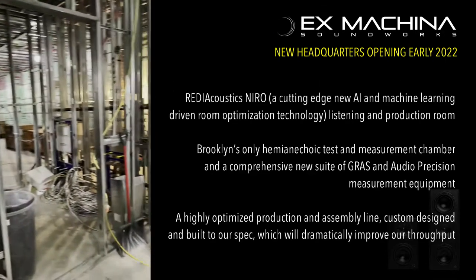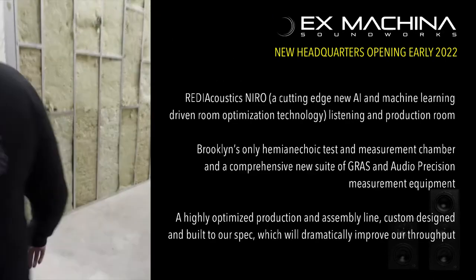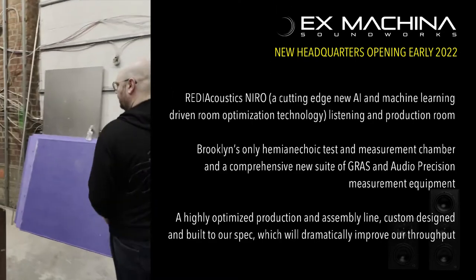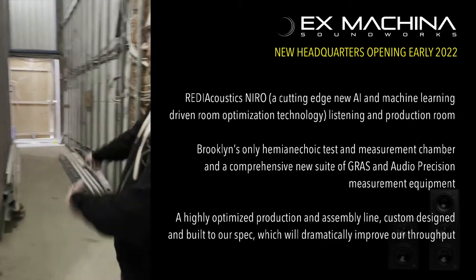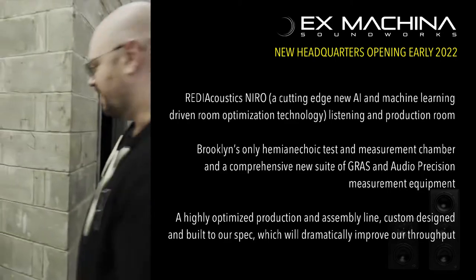Out here in front are bathroom areas, and our pickup and storage area for pulsars and quasars that are ready to go.